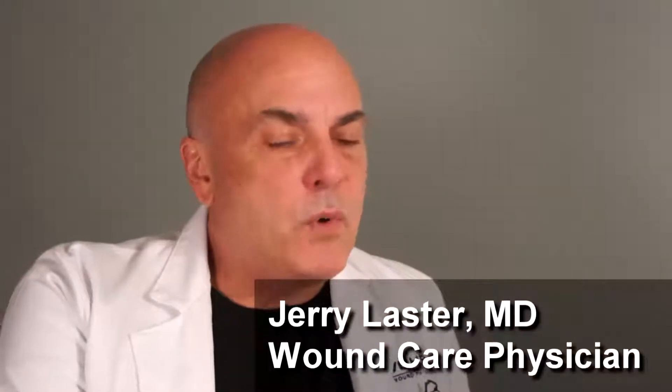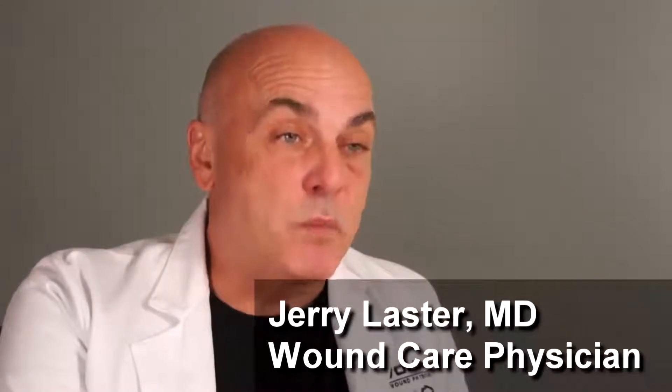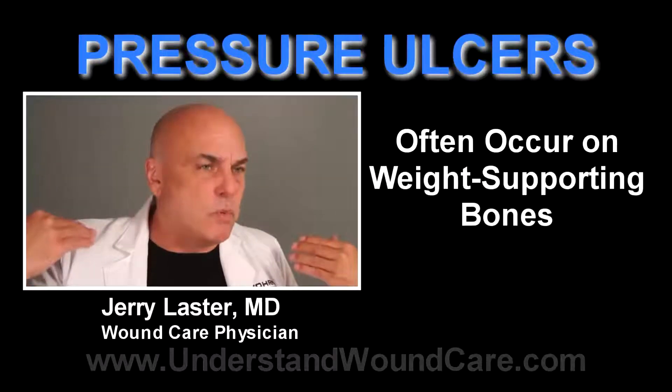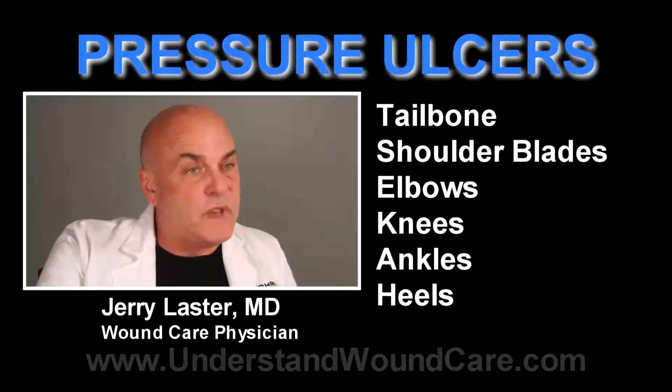Pressure ulcers can occur anywhere, but most commonly they're going to be on bony prominences that do weight support. The tailbone, the ischium — which is where you're actually sitting, where I'm actually sitting right now. If they're laying in bed, their shoulder blades, their elbows, their knees, their ankles, their feet and heels.